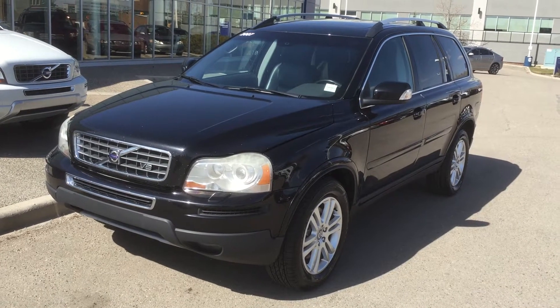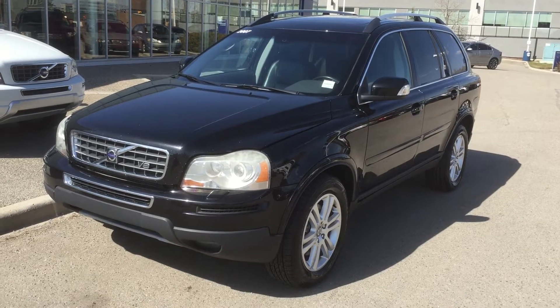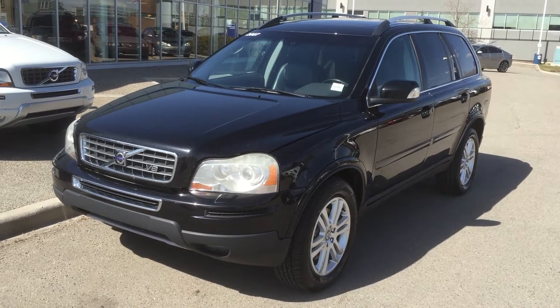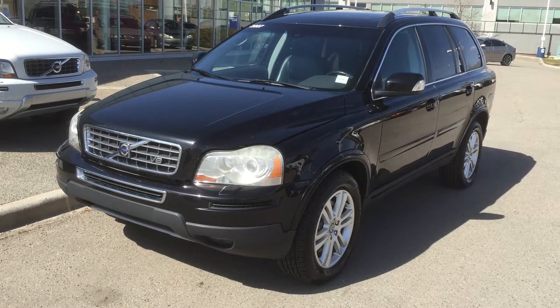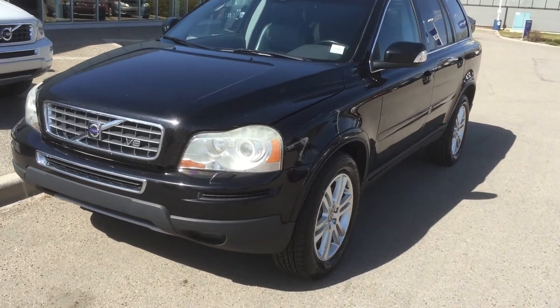Here's another one that we took in on trade. It's a 2007 XC90 V8. The V8 is quite rare actually — we don't see them very often. They're fantastic engines, a little bit thirsty because they're over 311 horsepower and 325 foot-pounds of torque. So a very torquey engine.